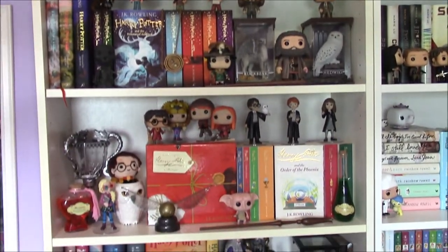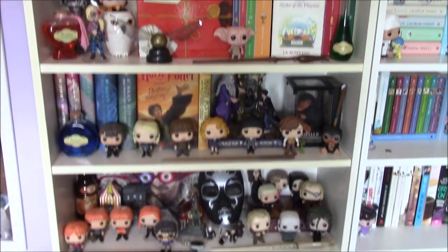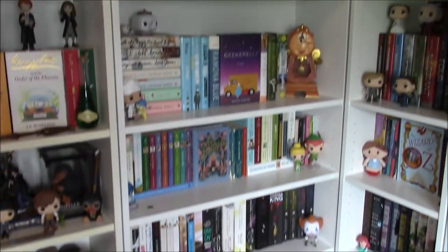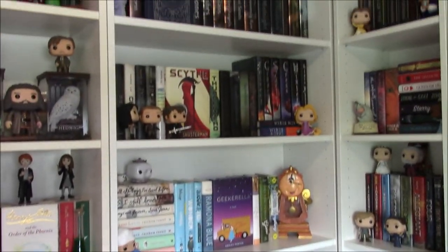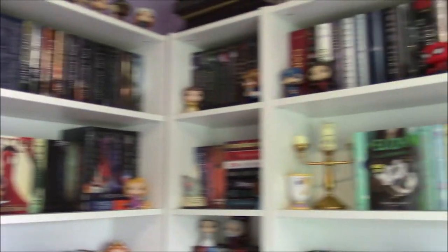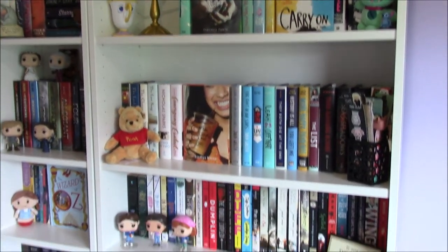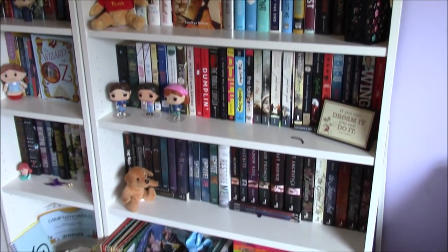Number twelve, show us your bookshelf. I'm going to insert a clip of an overview of my bookshelf right now. I love my shelves — I will constantly just sit on my bed and stare at my bookshelves because I think they're so pretty.